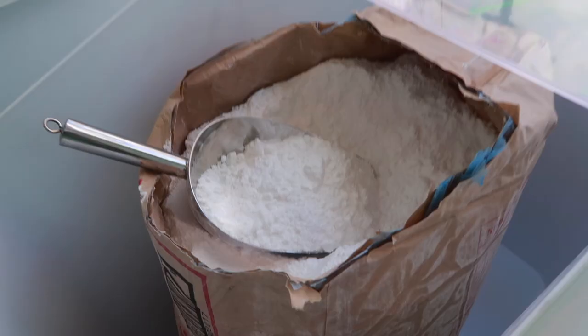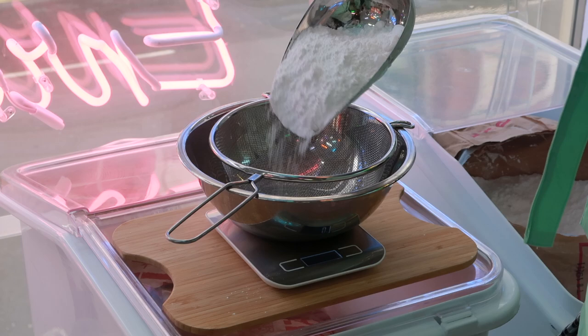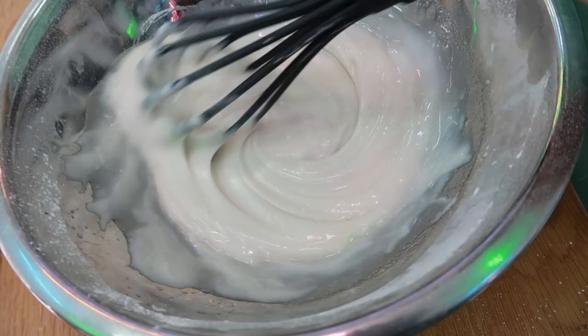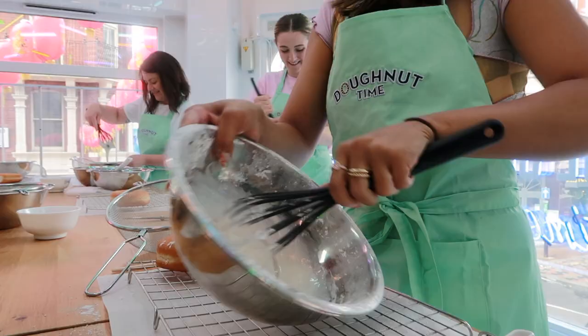We sifted the icing sugar into a bowl along with the corn flour and coconut milk powder. I could not believe this was vegan, it was that delicious. We measured all the ingredients to the tea — oops, that was supposed to be four tablespoons of water and not eight. Oh Hannah, typical Hannah! Mix until we get a silky smooth, lump-free glaze. In Anna's words, when the glaze forms ribbons that slowly disappear when you whisk and drizzle into the bowl, that's when you know it's the perfect consistency.